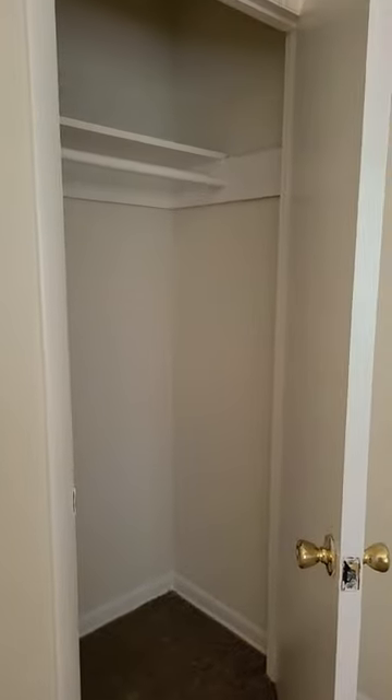This is bedroom one and the closet here.